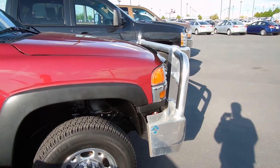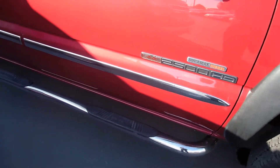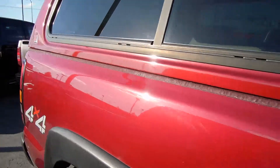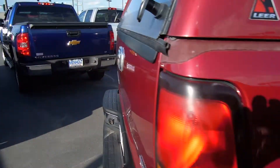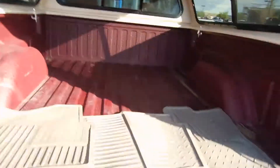You have your full bumper replacement grill guard, brand new tires, nerf bars, chrome door handles, vent visors, you got your topper. There's even a color match spray-in bed liner.